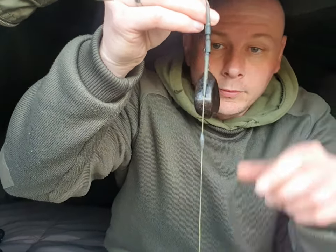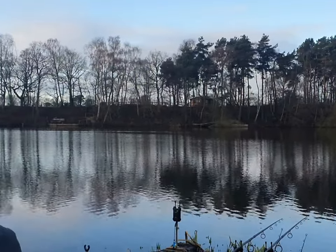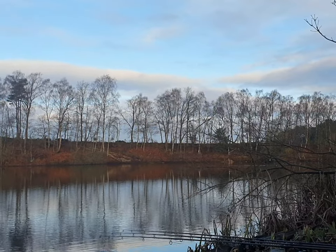Just brought my left-hand rod in now - it's been out since yesterday afternoon. Got a lead clip system on that with a running rig. I'm going to change that to a white pop-up, that's been out since yesterday - still absolutely nothing. Just got a brew on the go. The lake's looking beautiful this morning - look at that, lovely morning today, not cloudy like it was yesterday.